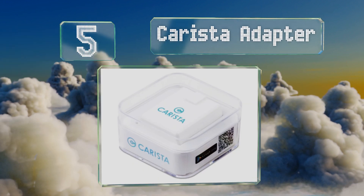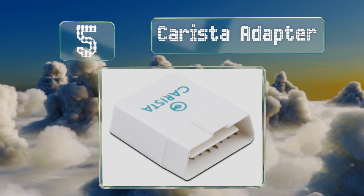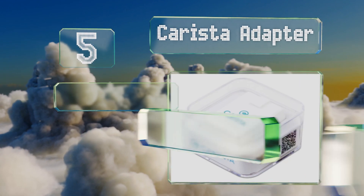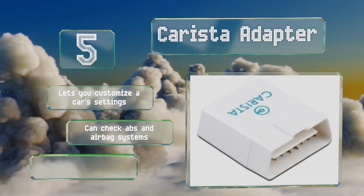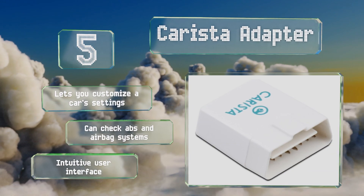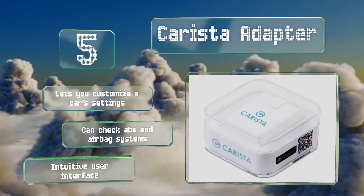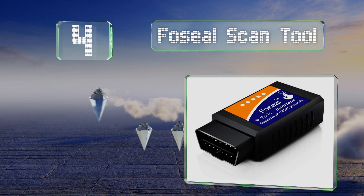Halfway up our list at number 5, you can save some time with the Carista Adapter because it not only provides error codes but displays their meaning as well, so you won't have to look them up. The price is low, but it does require a paid app subscription to access the advanced features. It lets you customize car settings and can check the ABS and airbag systems, and it comes with an intuitive user interface.